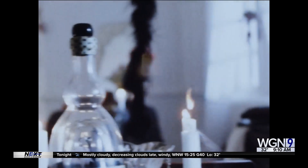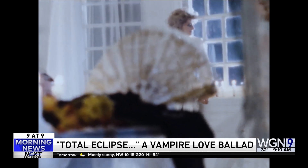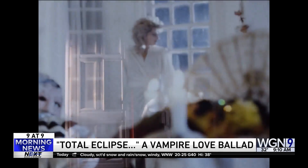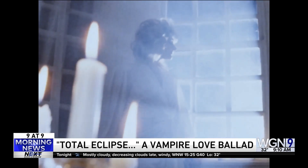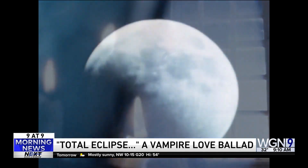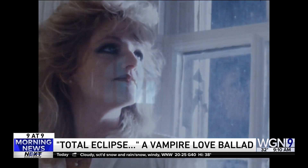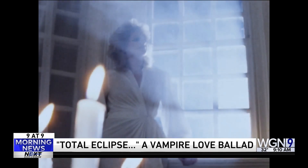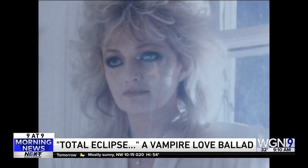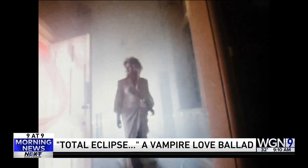All right, number two. We're looking at songs with completely misunderstood meanings, courtesy of our pals at Mental Floss. Like this one — Total Eclipse of the Heart by Bonnie Tyler. We may know it as a really big 80s-style ballad, but it's also a vampire love song.